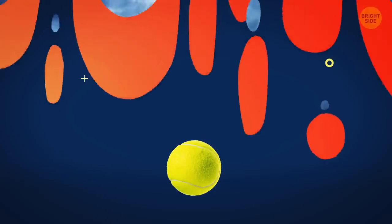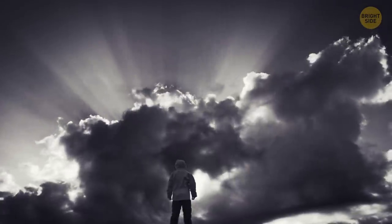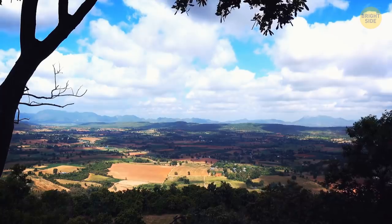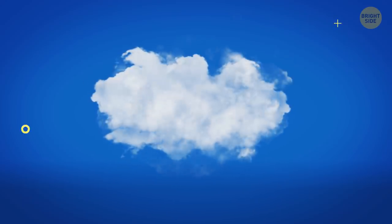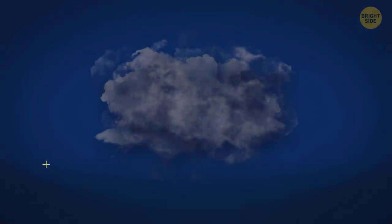When a storm is coming, clouds seem to turn dark — but it's just an illusion. Thin clouds on a sunny day let the light through easily and scatter all the colors of the light spectrum, making us perceive them as white. But the thicker the clouds are and the more water droplets they contain, the less light they let through and the darker they look.